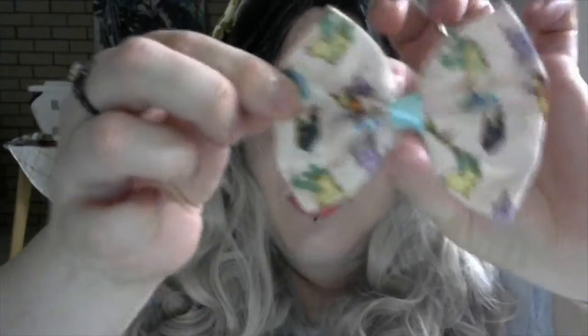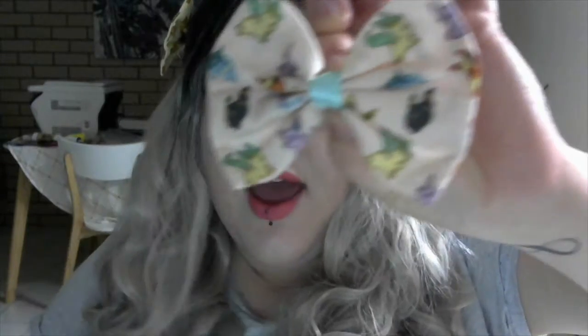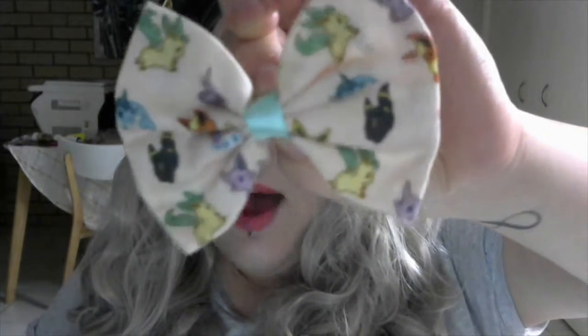It does take out some of my wig hair but it's all good. If you guys are a Pokémon fan and you love the evolutions of Eevee, then you will love this little one. It has the evolutions of Eevee — really cute. You've got your Eevee, Umbreon, Leafeon, and all those cute ones.